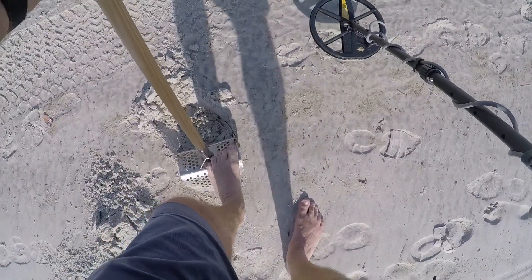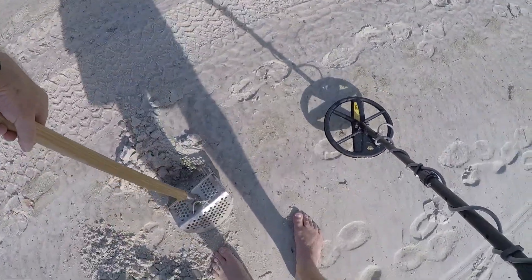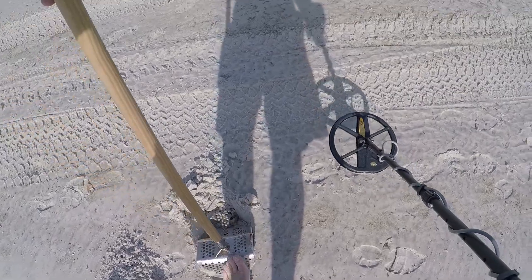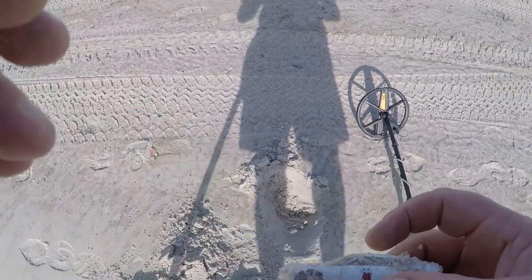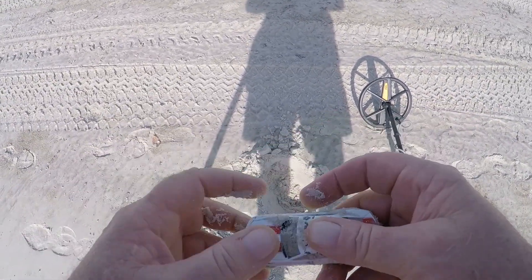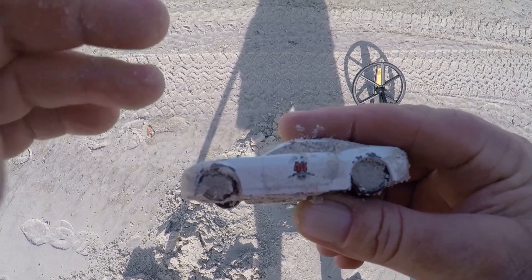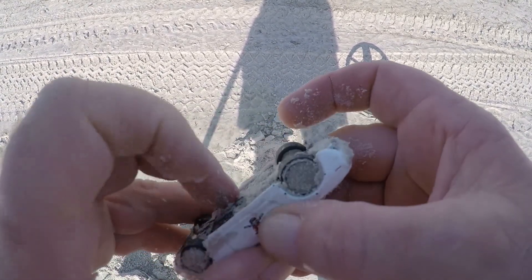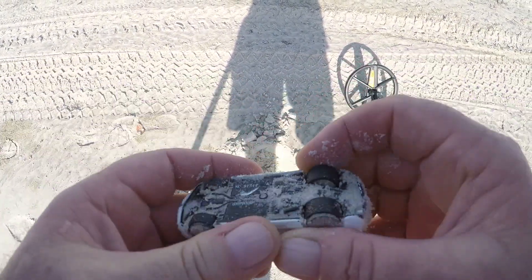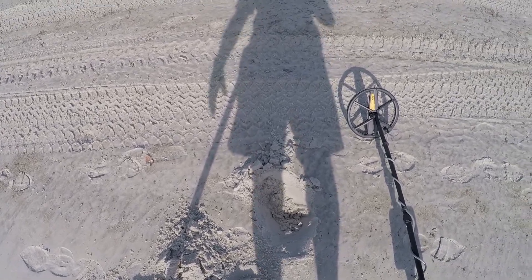No, it ain't a penny — it's something else. It's solid too. I don't know what it is. Oh, check it out — it's a Hot Wheels car! Ain't found one of them in a couple months. It's a little Chevrolet Camaro. So it wasn't a penny, but it's a pretty cool little find. Take it home, wash it up, and throw it in the box with all the others I got.